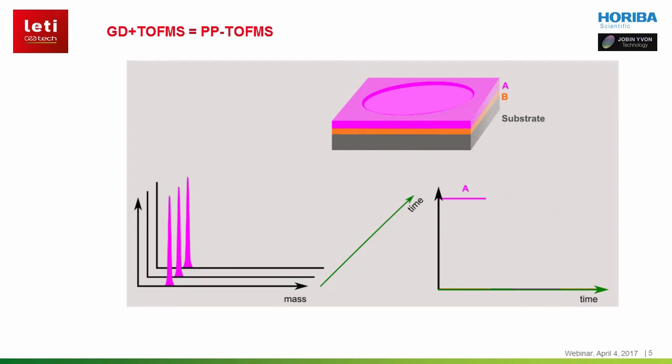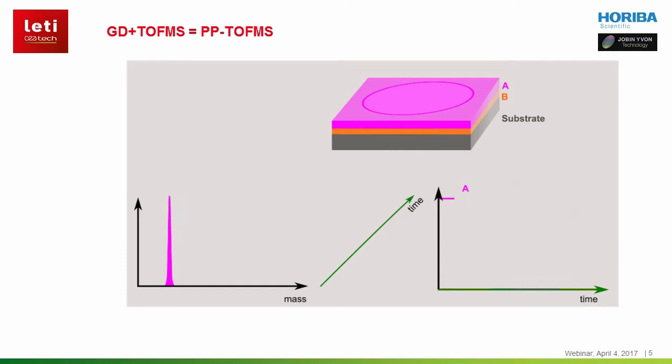This animation nicely illustrates the perfect match between the fast erosion plasma and the ultra-fast orthogonal time-of-flight mass spectrometer for looking at multi-layer solid samples. The time-of-flight mass spectrometer is capable of producing a complete mass spectrum covering the entire periodic table every 30 microseconds, thus providing information about any element of interest at any depth.